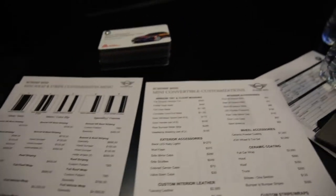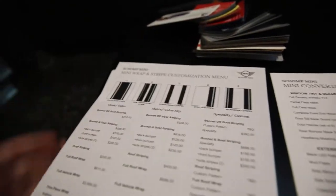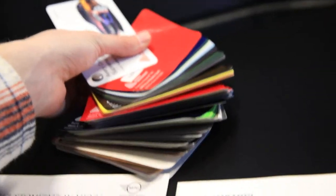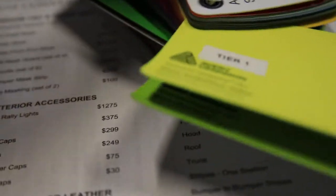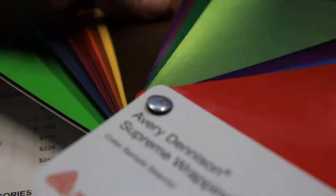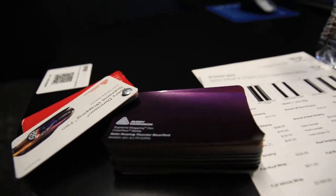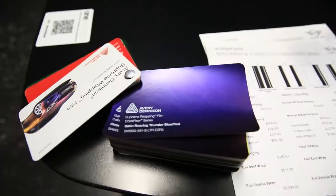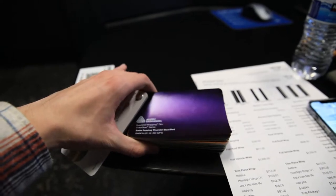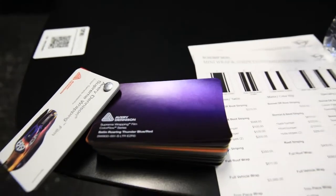So here's the thing that Minis are always known for - customization. These are all the different colors you can do stripes on your car. I found the color I want to do my whole car in: it's called Avery Satin Roaring Thunder Blue Red - it's a color-shifting wrap that looks dark purple from where I'm sitting, but it's blue when you look at it head-on and red from an angle. That'd be killer on my car.